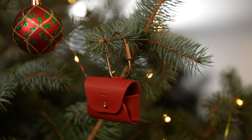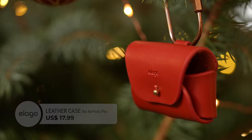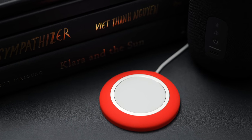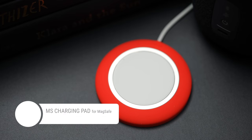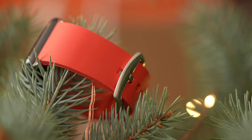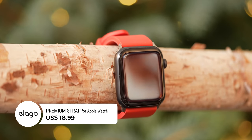The red version of the leather case we featured before is on sale right now at $17.99. If you know someone who owns the MagSafe charging puck, the charging pad in red gives it a nice pop of color — this one is just $12.99. For Apple Watch users, Elago also makes these premium rubber straps in red, which retail for $18.99 a pop.